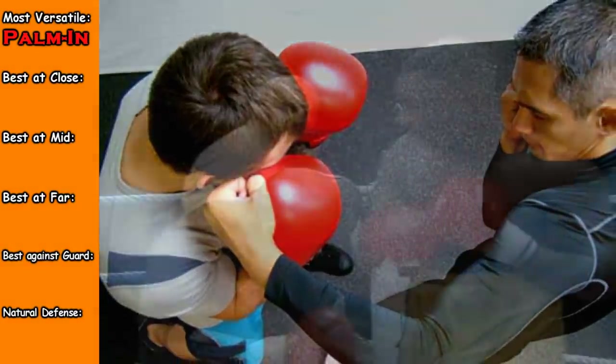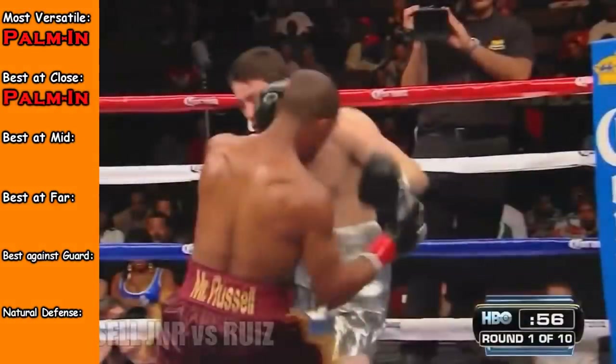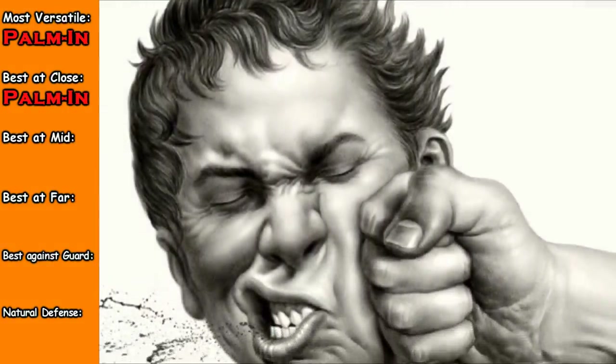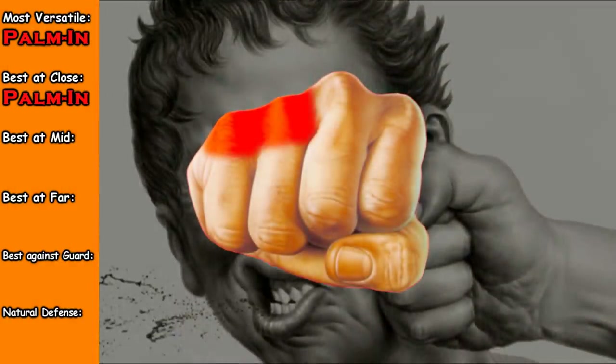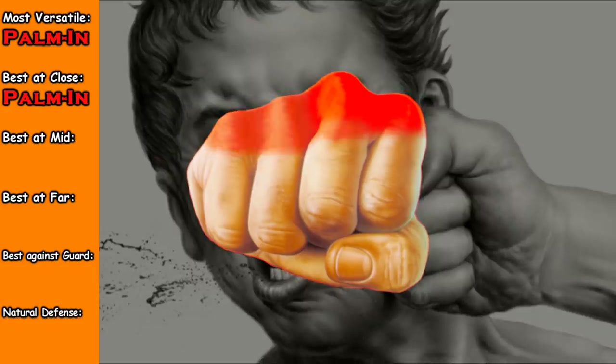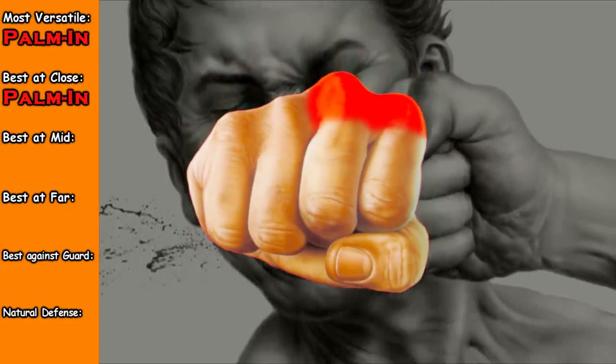When you're throwing palm facing in, you could throw it out, but this kind of hook is more effective in close — you can throw it close without injuring yourself and you'll have more power there. What can injure the hand is usually landing with the back two knuckles without landing with the front two. If you can land with all the knuckles at once, or just the front two — the index and the middle knuckle — that is the best way to not injure yourself.